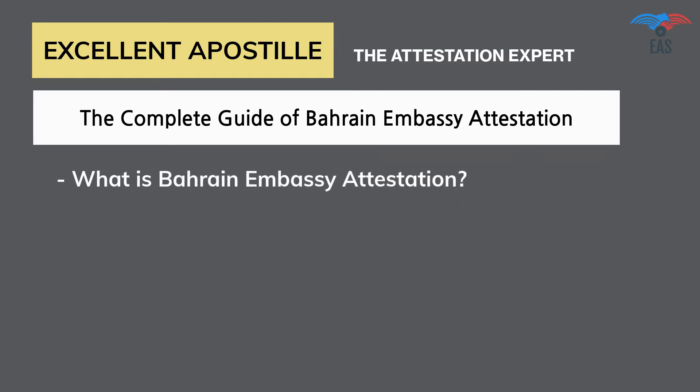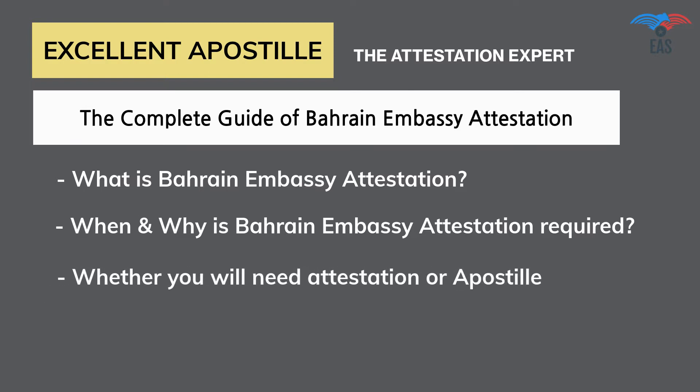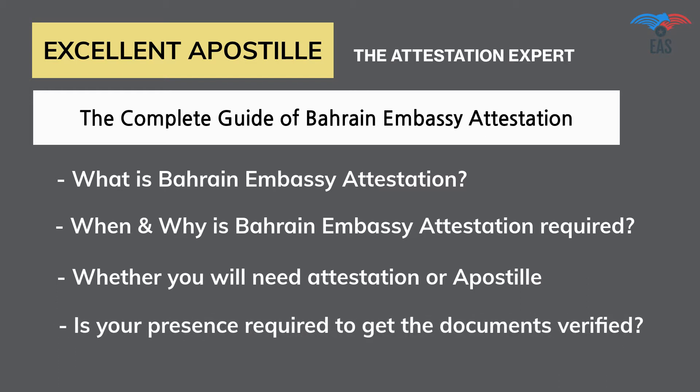What is Bahrain Embassy Attestation? When and why is Bahrain Embassy Attestation required? Whether you will need attestation or apostille, with or without translation. Is your presence required to get the documents verified?